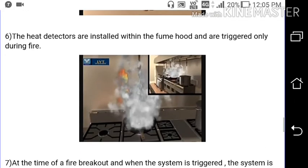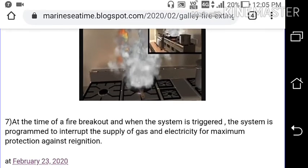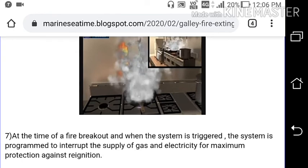At the time of a fire breakout, when the system is triggered, it is programmed to interrupt the supply of gas and electricity for maximum protection against re-ignition.